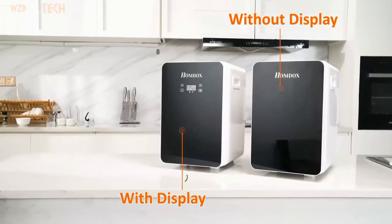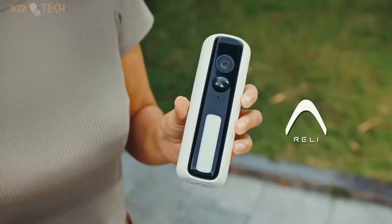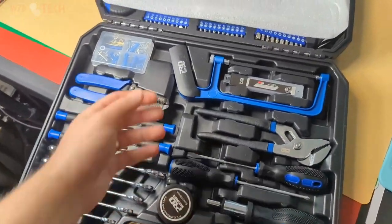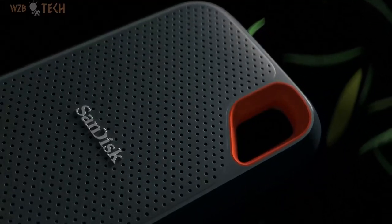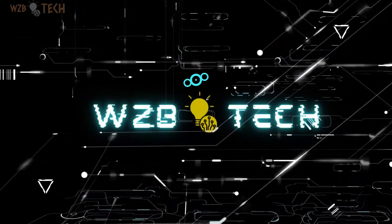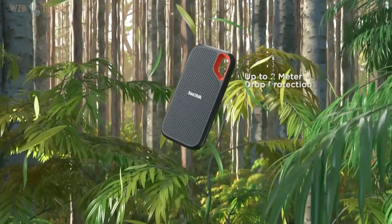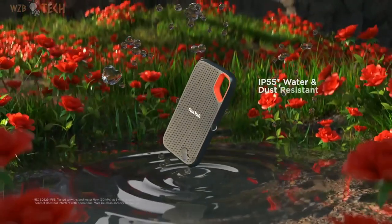Hey guys, we're back with another set of cool gadgets from Amazon. Get NVMe solid state performance featuring up to 1050 MB/s read and up to 1000 MB/s write speeds in a portable, high-capacity drive that's perfect for creating amazing content or capturing incredible footage.